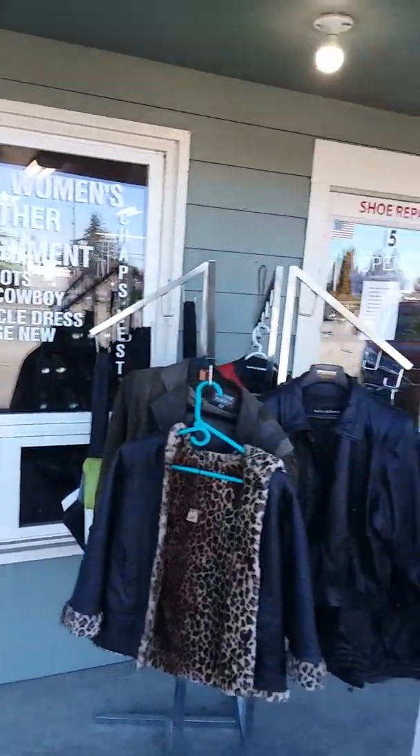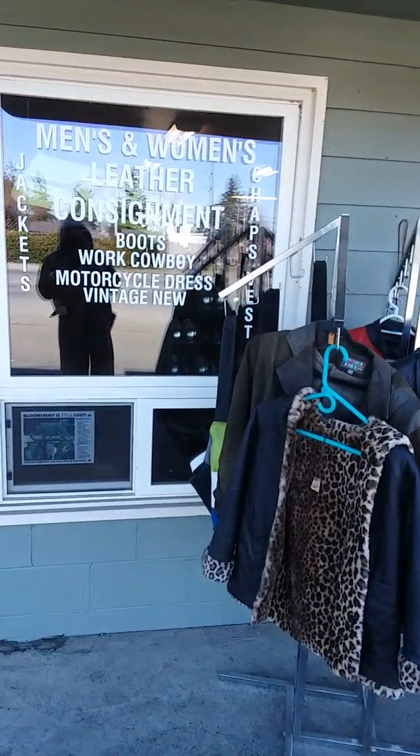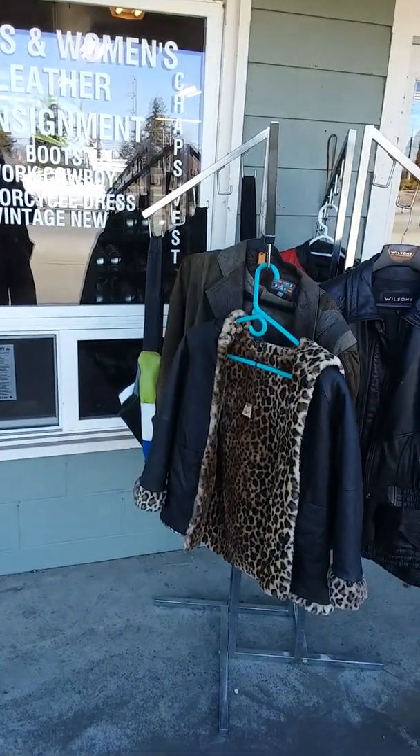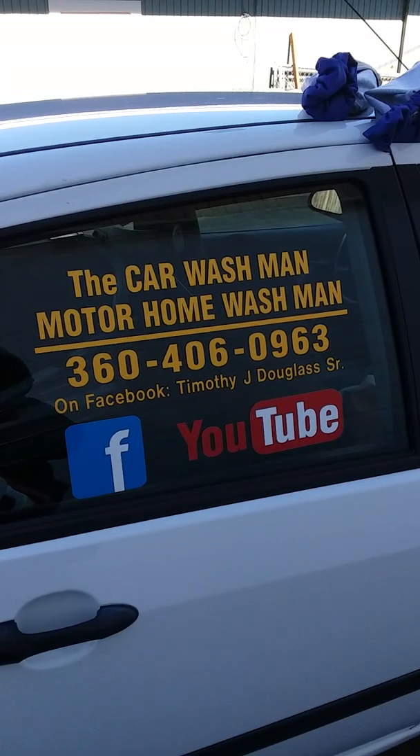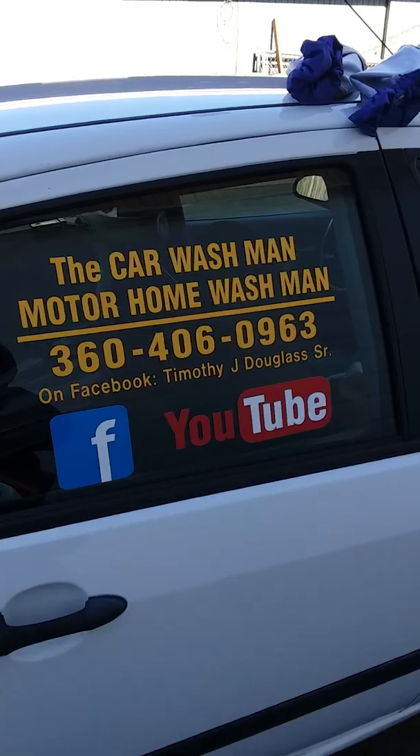We're doing a couple of his cars — doing a car for him in the back. I just wanted to show you his business. So just Google or Facebook or YouTube the Port Angeles Squim Washington Car Wash Man.